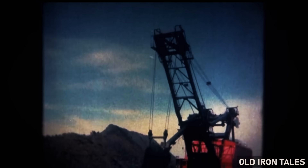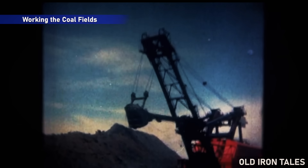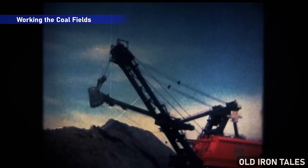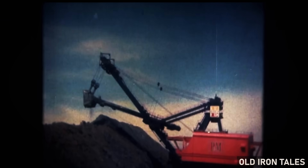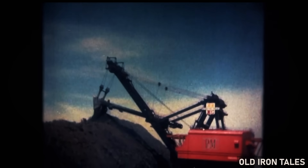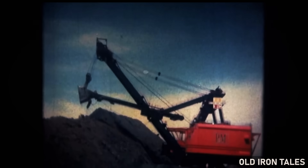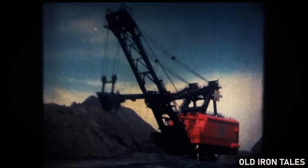For the next 11 years, Big Brutus worked the coal seams of Cherokee County, Kansas, performing a single but essential task: removing the overburden that lay between the surface and the valuable coal deposits below. The shovel would take its enormous bite of earth, swing the boom to the side, and dump the material in great mounds called spoil piles. Following behind, smaller equipment and crews would extract the exposed coal and load it for transport.